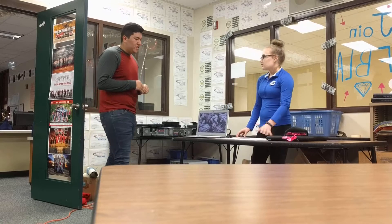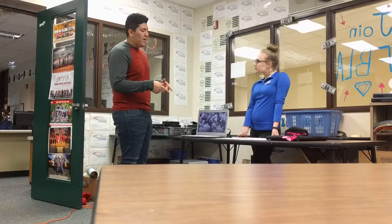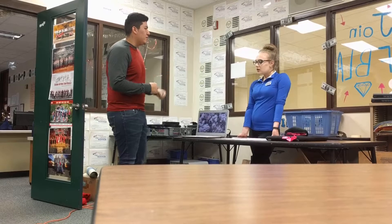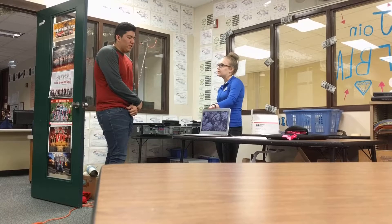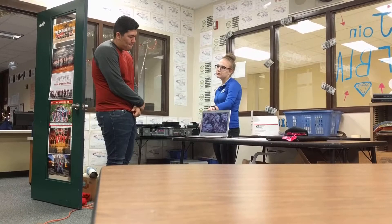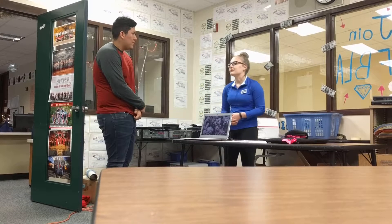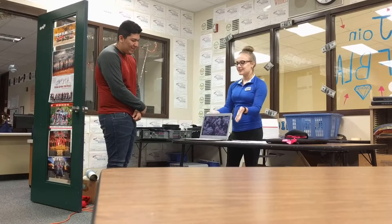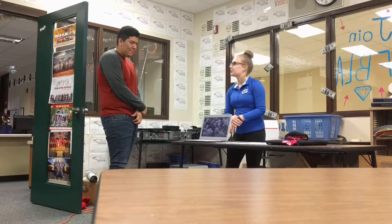I've had experiences with previous Chromebooks, the smaller ones for school, so how does this big one differ from those? Are they roughly the same? This is pretty much the same thing, just a full size laptop so it's easier to see everything on your screen, if you want to watch a movie on Netflix. The keyboard's bigger too because it's a bigger computer.